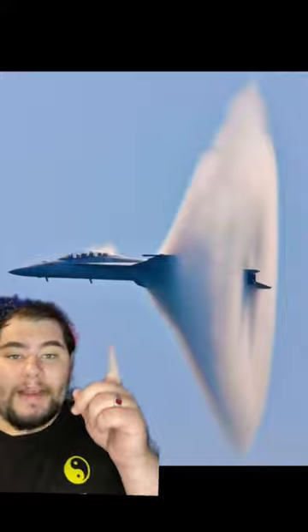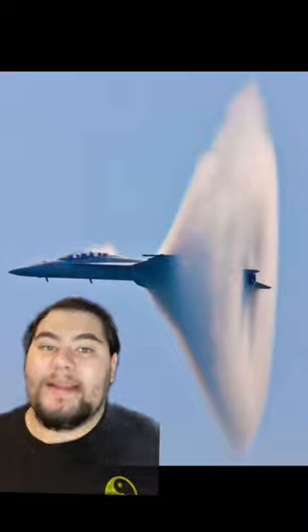And this is the moment as it's breaking through the sound barrier, and as you probably guessed, it's a really, really loud moment. Listen.